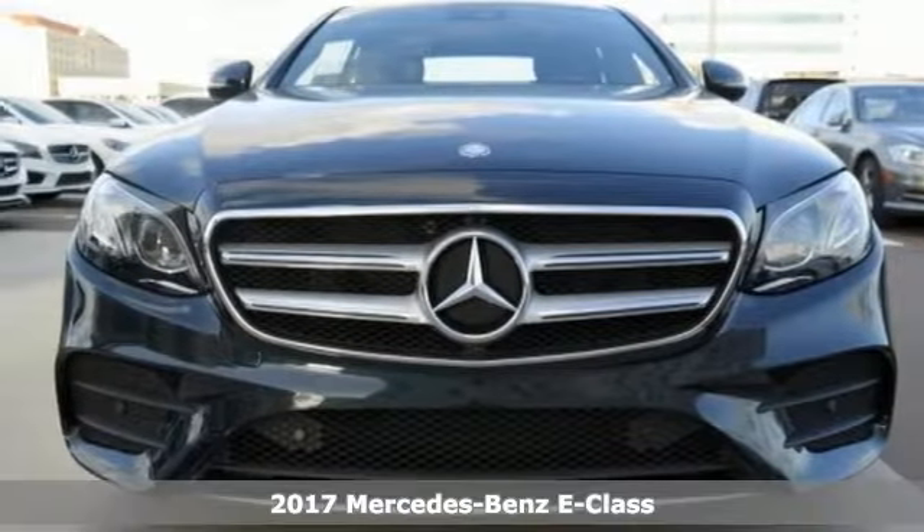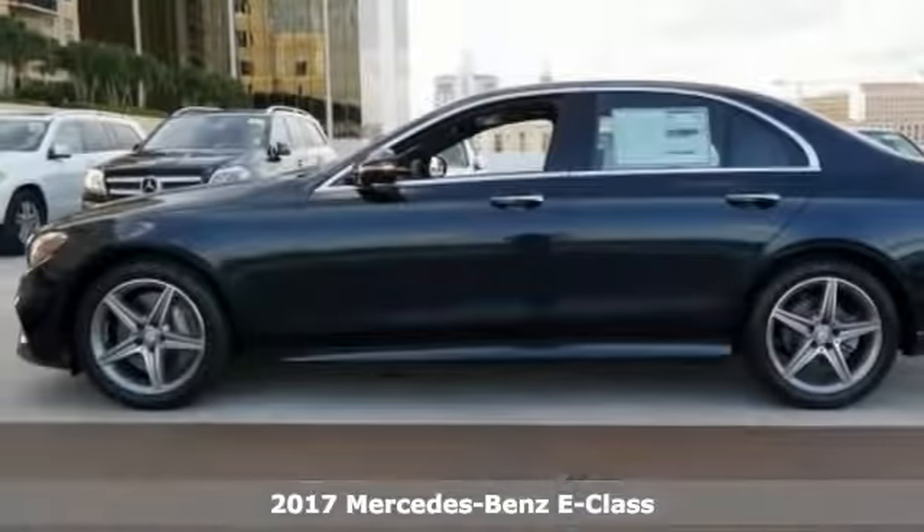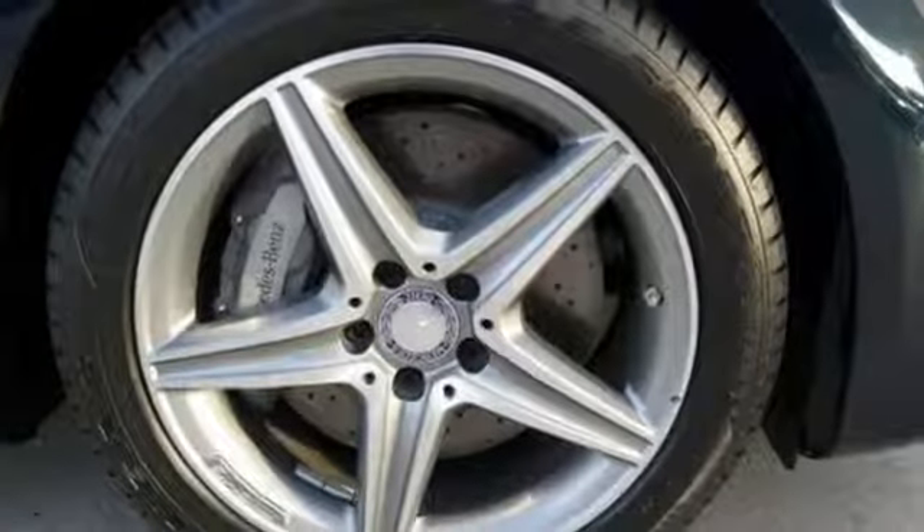Here's a nice 2017 Mercedes-Benz E300. It offers keyless entry and start and climate control. It has heated seats with driver memory settings, Bluetooth and a sunroof.